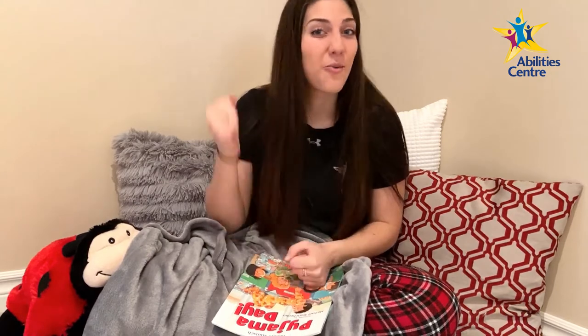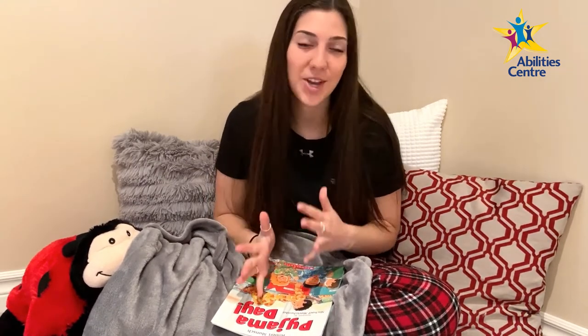Hey friends, it's Victoria here again for another story time with me, and today I am so excited because we are going to have a pajama party! If you don't have pajamas on right now, I want you to pause the video, go run as fast as you can, and get some pajamas on.